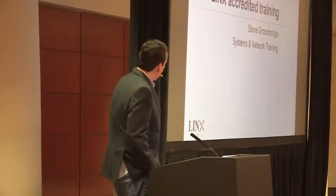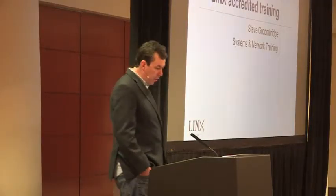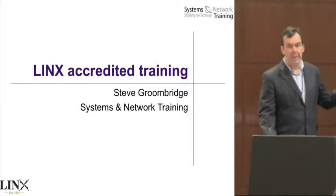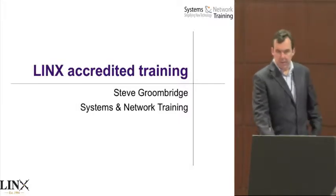My name's Steve. I'm from a company called Systems and Network Training. I do training now and then, less so these days, but what I'm here to talk about is the Lynx Accredited Training Program.